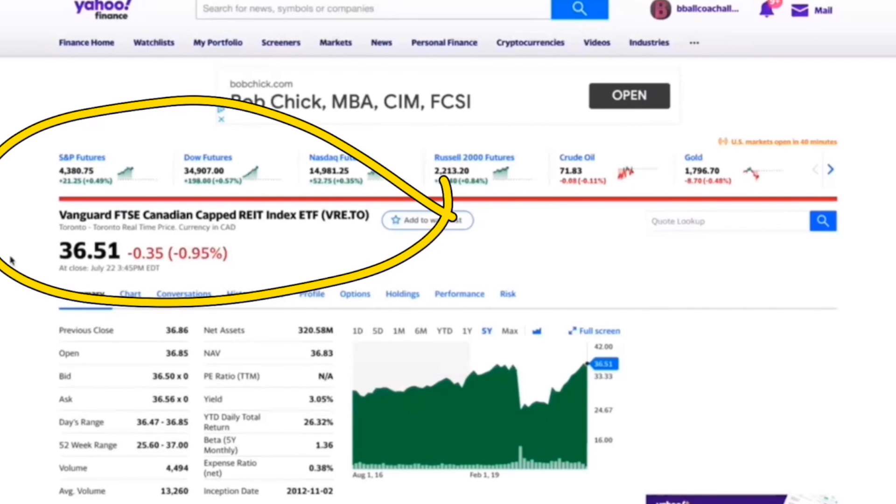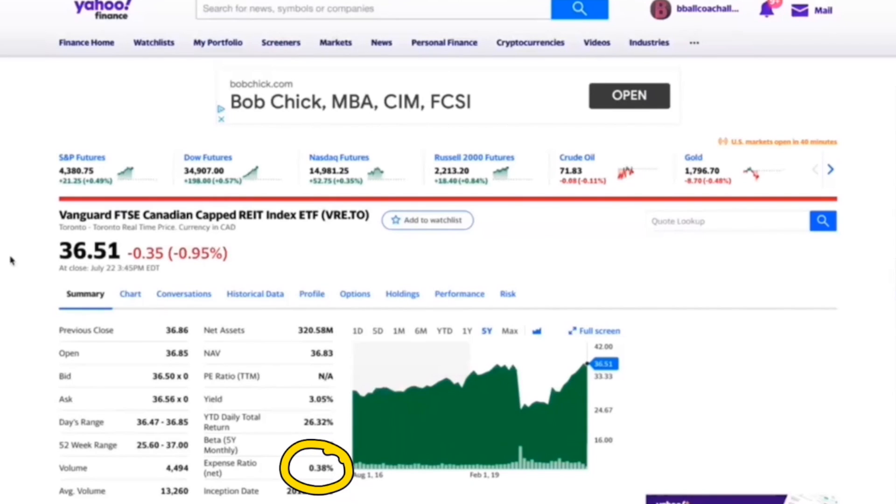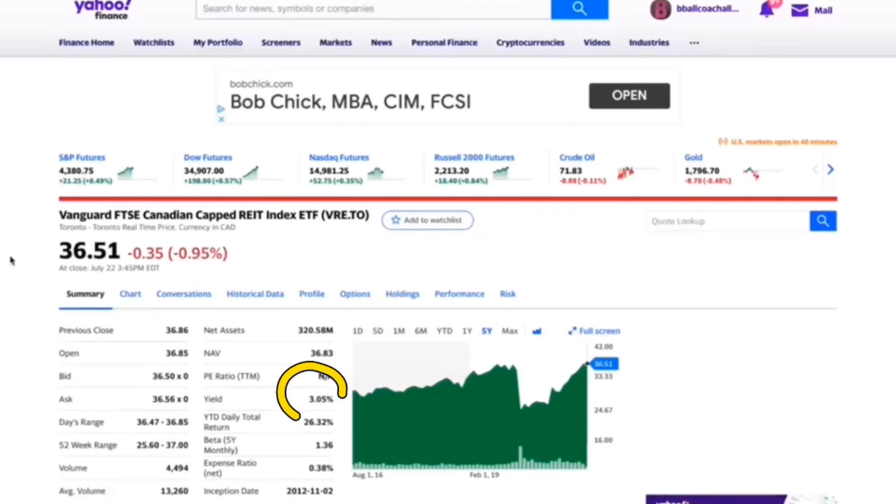Now this is one I've broken down recently — Vanguard, which is VRE. The expense ratio is almost about half: it's 0.38 instead of 0.61, so it is a bit cheaper of an ETF. Year to date, Vanguard VRE is up 26% while ZRE is only up 24.5%, and remember that higher expense ratio — we would want ZRE to be higher than VRE because it has the higher MER. The yield on ZRE is 4.2% while with VRE it is 3.05%.